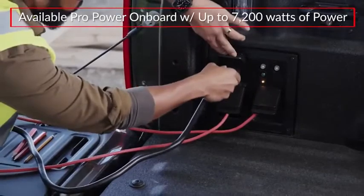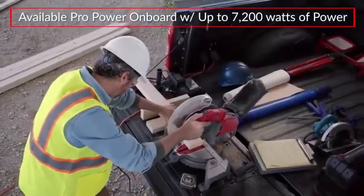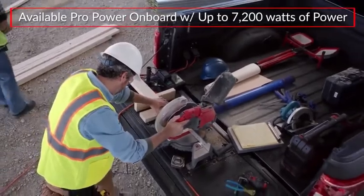The available ProPower Onboard acts as an integrated power generator, offering up to 7,200 watts of power for running tools or tailgating.